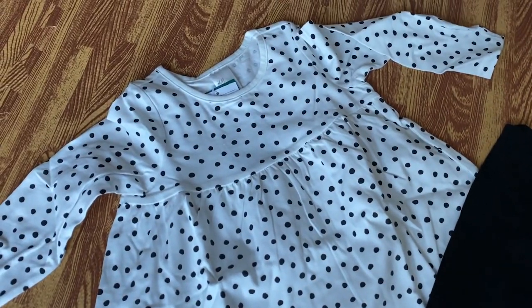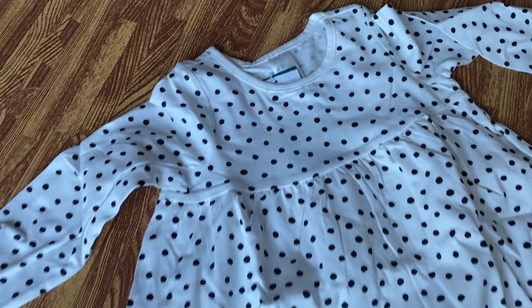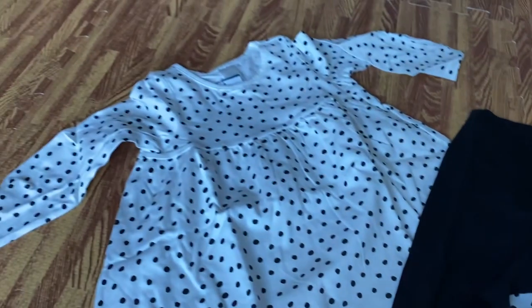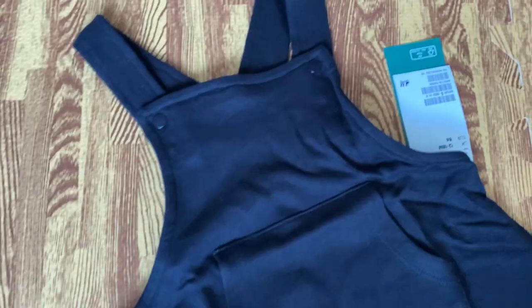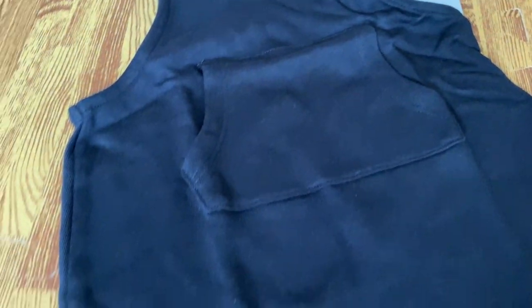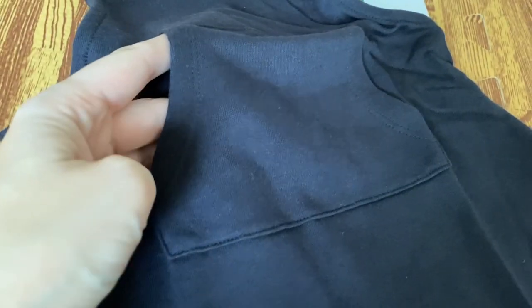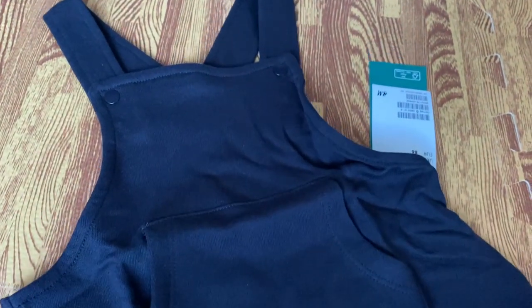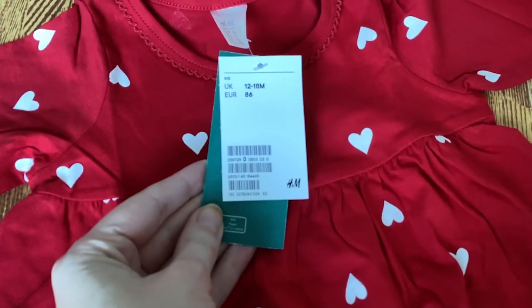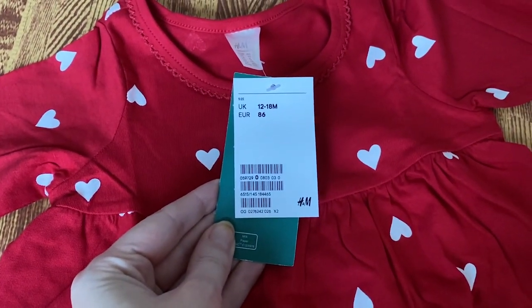Next is an outfit with a long top and leggings — the top is actually long enough to wear as a dress. Another pair of leggings is ideal because you can pair them with anything. The dress can be used with tights as well as those leggings, so it's really versatile through winter, spring, and summer. I also got the same pinafore dress in two sizes — 12 to 18 months and 18 months to 2 years — very practical and cheap, perfect to throw on over vests depending on the season. And one super cute red with white hearts dress which I think will be Heidi's Valentine's outfit!